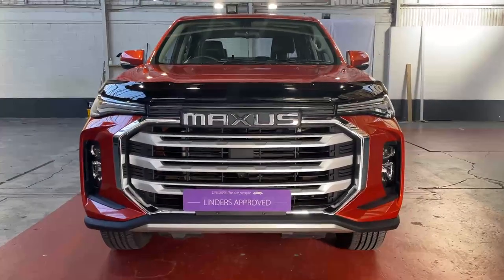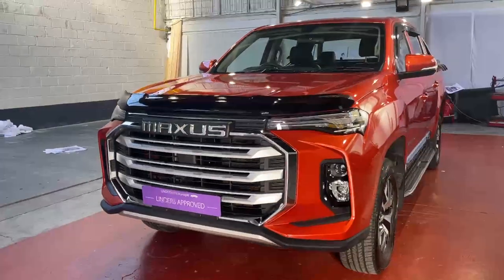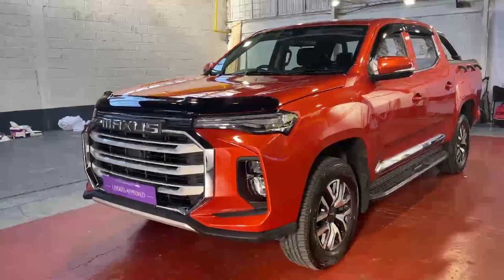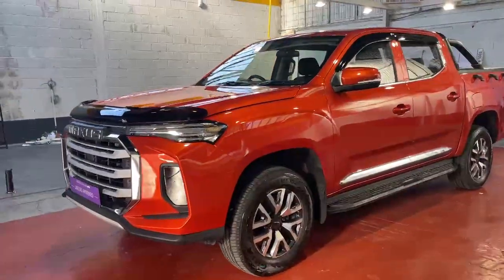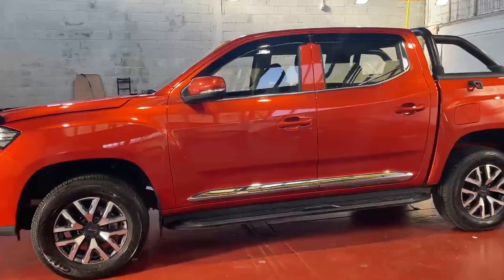Hi folks, it's Barry here from Linders in Chapel Izzet. I'm very proud to introduce you to Europe's first electric pickup truck. This is the Maxxis T90 fully electric EV — an absolutely class vehicle from top to bottom.